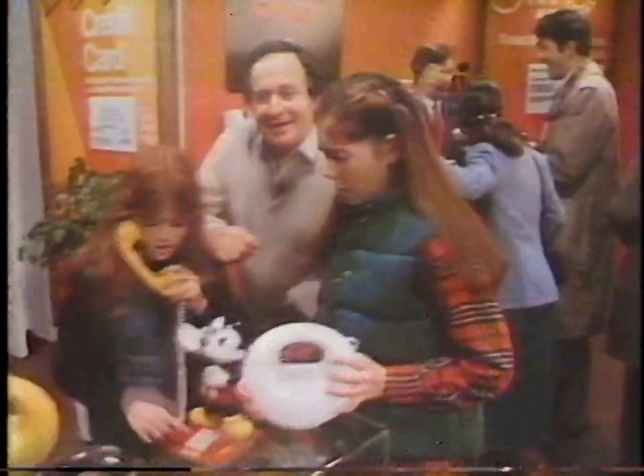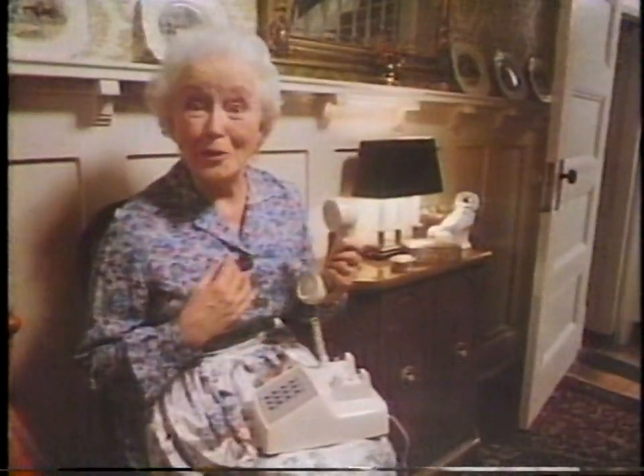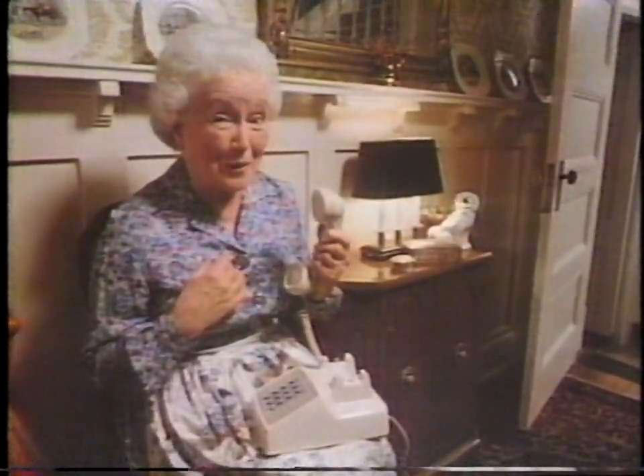What did you get at the Bell Phone Center store? I got call waiting, so now when I call home, I get home — and not a busy signal. I got touch tone. Now it's easier to let my fingers do the walking.